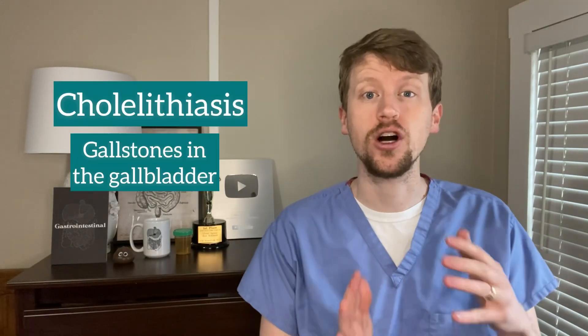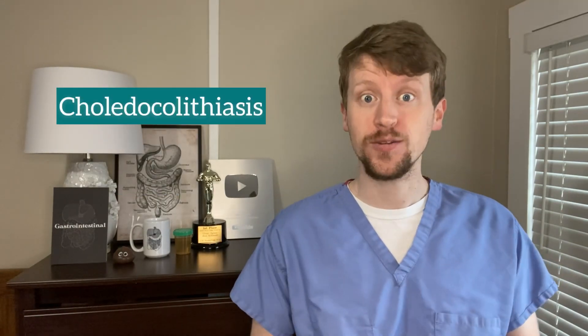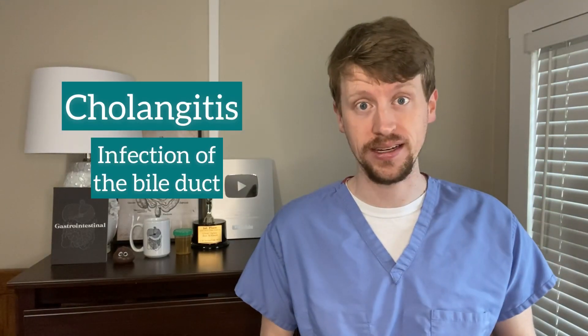We've got cholelithiasis, which is gallstones in the gallbladder. We've got cholecystitis, which is infection of the gallbladder. We've got choledocholithiasis, which you now know as gallstones stuck in the bile duct, and cholangitis, which is an infection of the bile duct. The problem with these diseases is they can often occur at the same time, and often one leads to another.